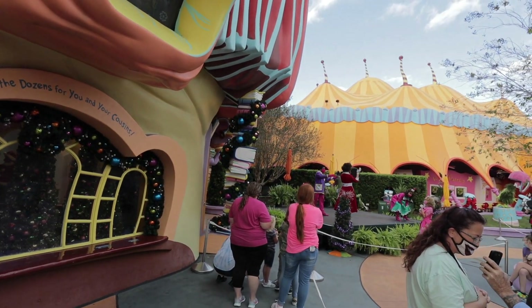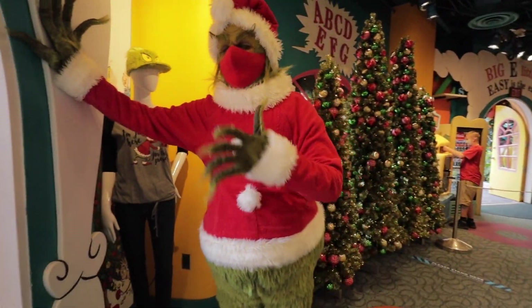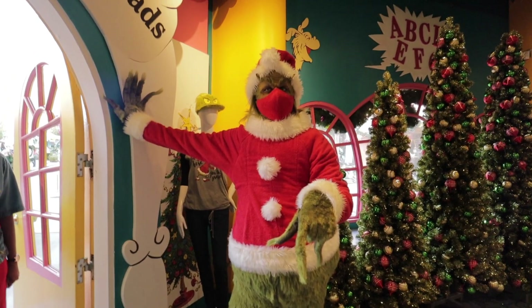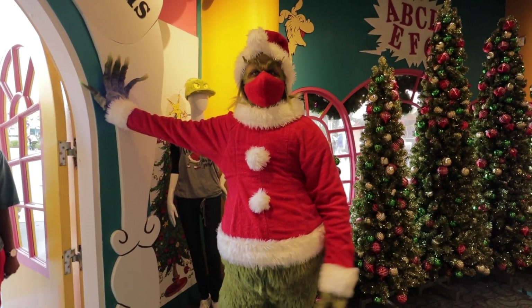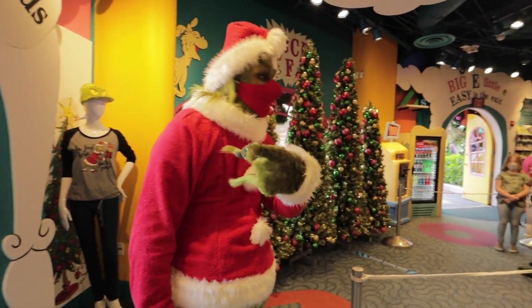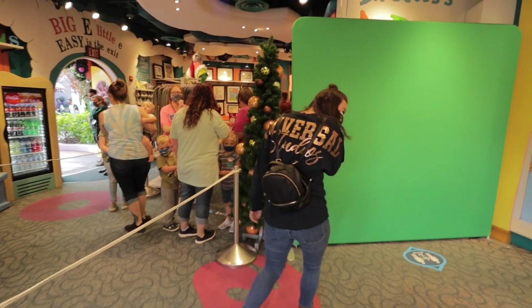The Grinch is dancing along with the Whos, and there's Cindy Lou Who right over there. We did make it in line for the Grinch, who we're going to be meeting in just a minute inside the bookstore. We had an incredible interaction — the Grinch questioned our camera, calling it 'a really cool contraption that can document our experience,' and when we clarified it was a camera he was embarrassed. We're taking a picture now.